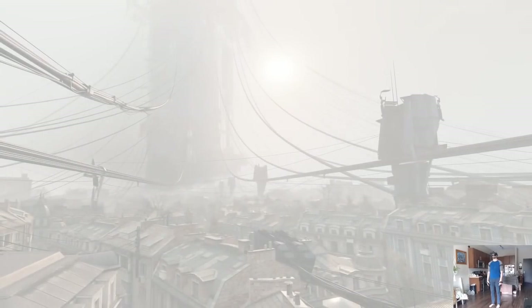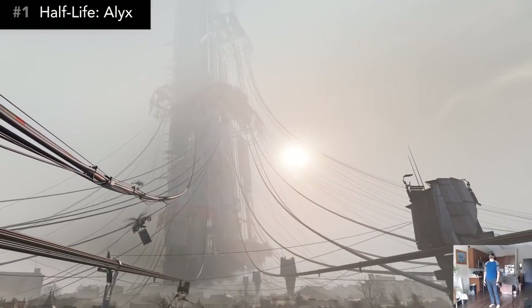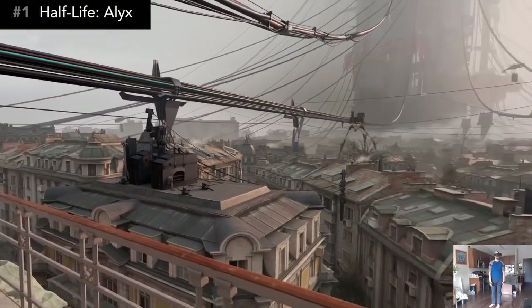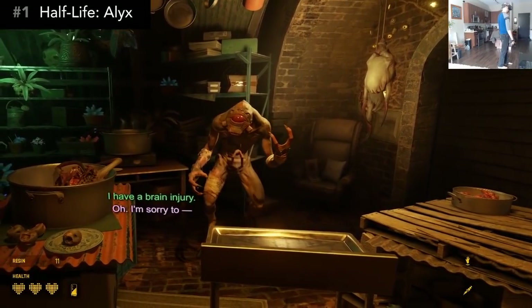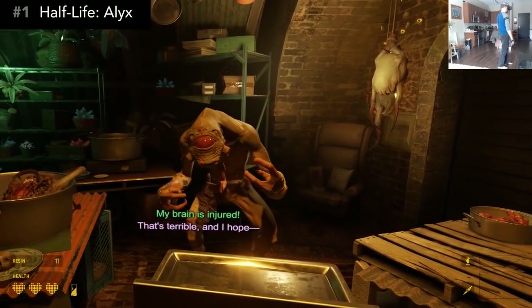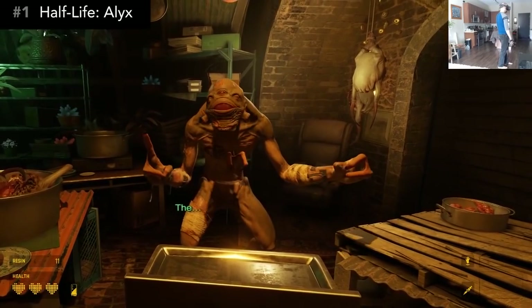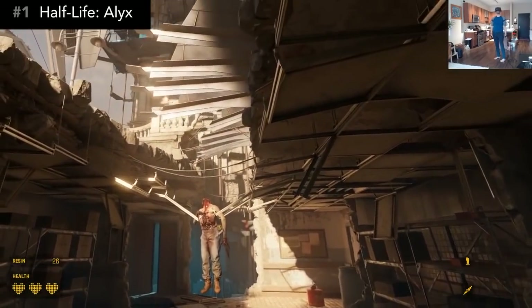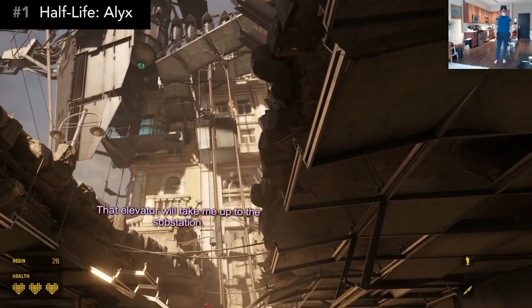And now for the number one game of the year that will surprise absolutely nobody. Half-Life: Alyx was the most highly anticipated VR game of all time, especially since the world had been waiting over a decade for a follow-up to the Half-Life series. The expectations for this game couldn't be higher, and in many ways it still surpassed them. Alyx is, hands down, the best-looking and best-sounding VR game that I've ever witnessed. The world is richly detailed on a level that I've never experienced before. But beyond the presentation, the high degree of interactivity really drives the immersion home.